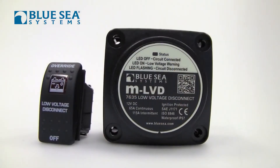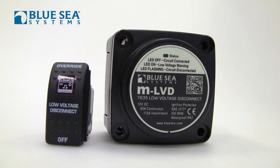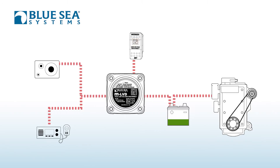That's where the Blue Sea Systems Low Voltage Disconnect comes in. This is an intelligent product that turns off all of your loads as your battery voltage drops. The idea is that it wants to reserve enough power in your battery to be able to crank your engine. Once your engine's started, you can reconnect all those loads and be back in business.